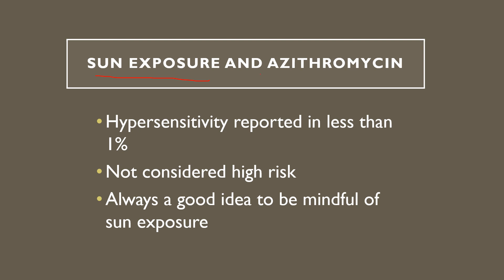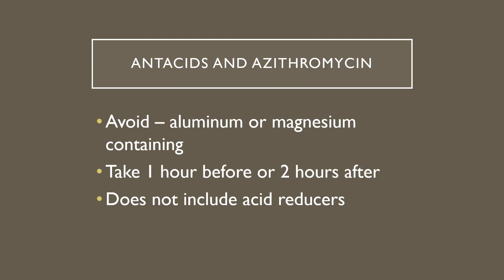What about sun exposure and azithromycin? Hypersensitivity to the sun is reported in less than one percent of people who take it, so it's not really considered a high risk. It's always good to be mindful of sun exposure — you don't want to start your Z-pack and go lay out in the sun all day. If you're going to be out for extended periods of time, wear sunscreen, hats, and all that. It's not likely to happen, but it has been reported, so keep that in mind.